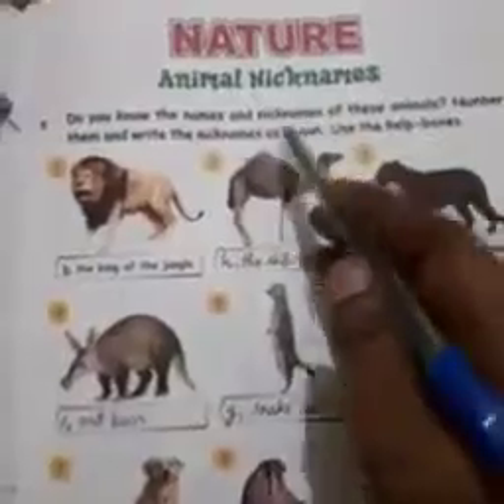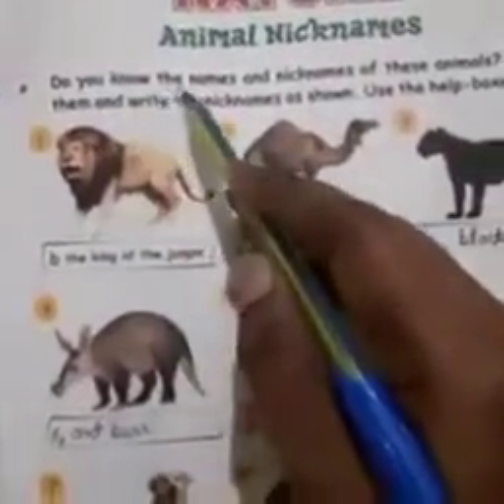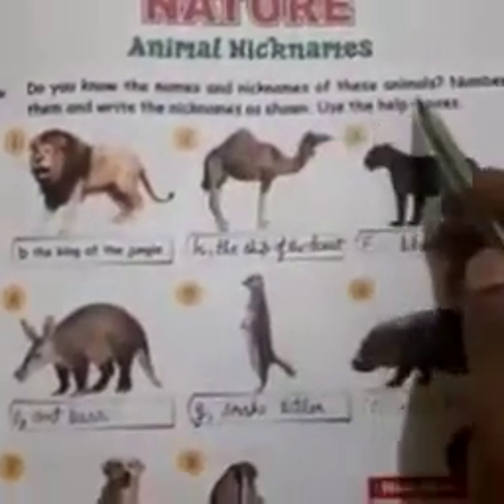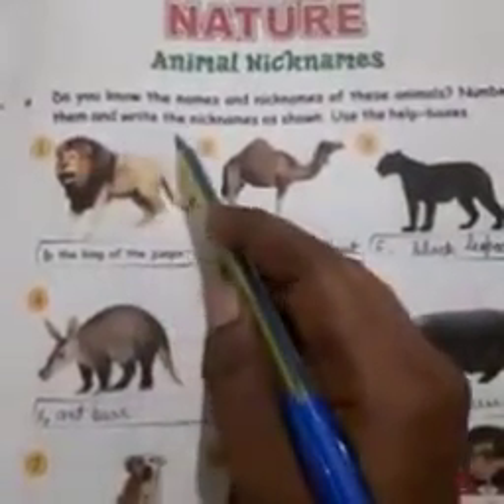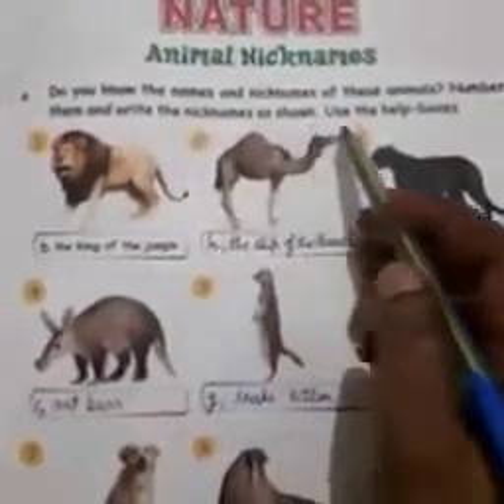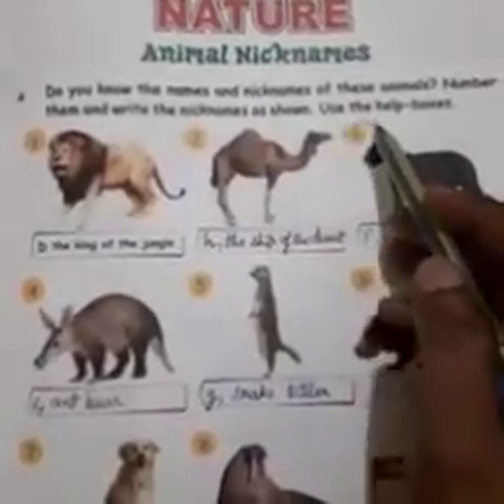Nature Animal Nickname. Do you know the names and nicknames of these animals? Number them and write the nicknames as shown. Use the help boxes.